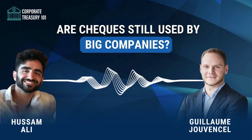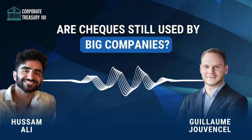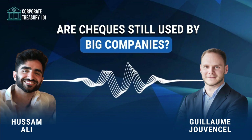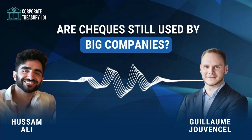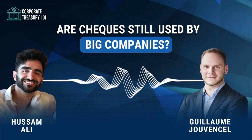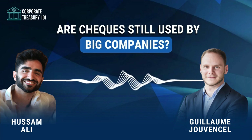Welcome to the Corporate Treasury 101 podcast. A few weeks ago, we started our payment journey together with Lusanne. Our objective is to break down all the payment methods out there, understand how they work from an end user and a corporate standpoint, to finally develop on the implication for corporate treasury.